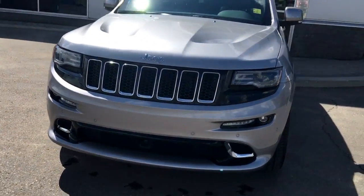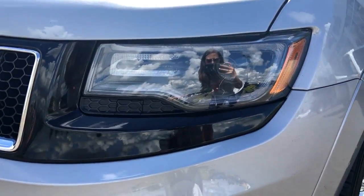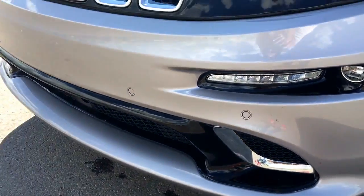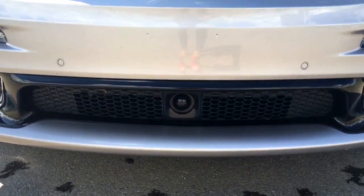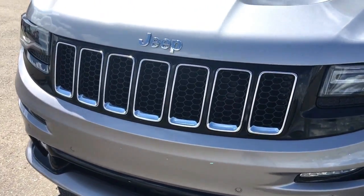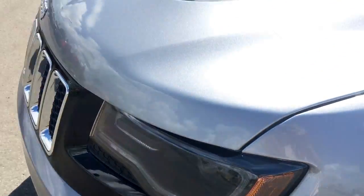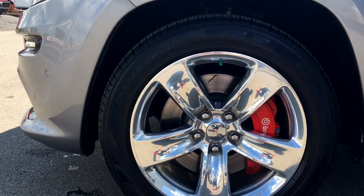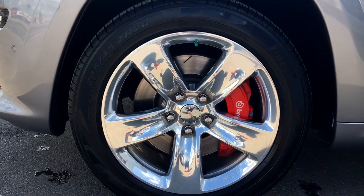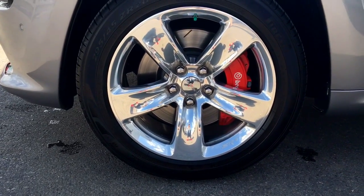Underneath the hood she has the 6.4 liter Hemi V8 engine putting up 475 horsepower. You've got your daytime running lights, signal light indicators, fog lights, and parking sensors on the whole front of the vehicle. There's a little camera down there that controls your adaptive cruise control, of course the legendary Jeep grille, and it has been upgraded with 3M film on the whole front of the vehicle. There's an active hood scoop, and coming down to your front tire you have Scorpion all-season tires mounted on top of your 20-inch SRT chrome rims, and of course you've got the Brembo braking performance system.